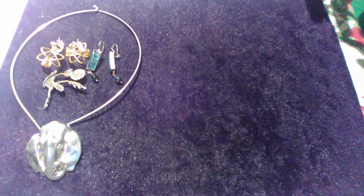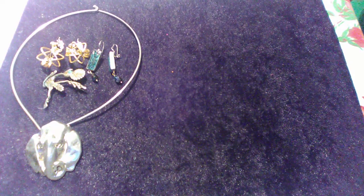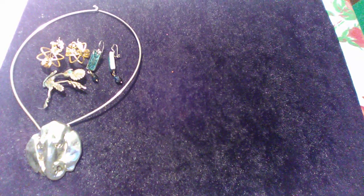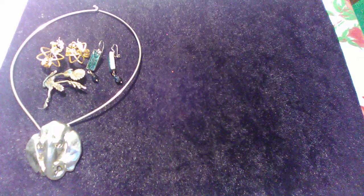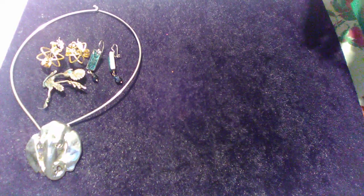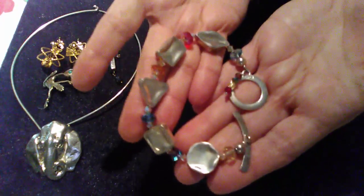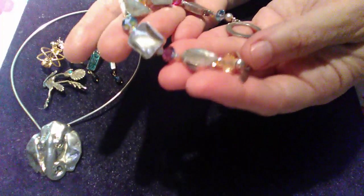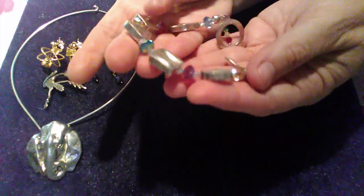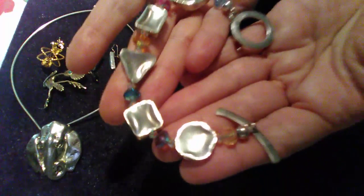This is marked 925. It's a bracelet, also marked Saki — S-A-K-I — which is a good brand. It has little crystal beads or glittery beads, and it is marked sterling.